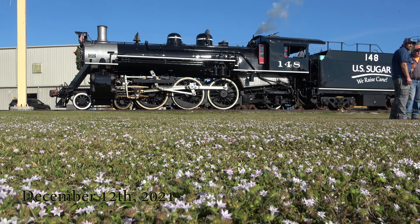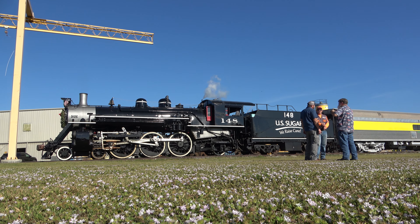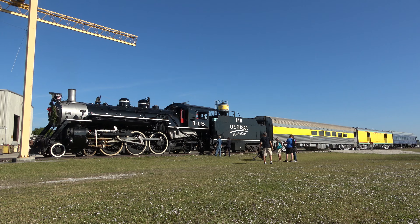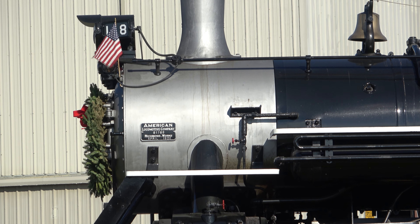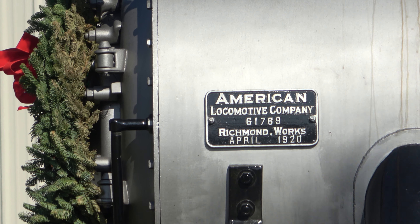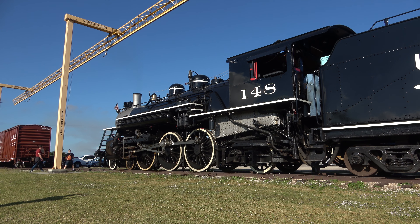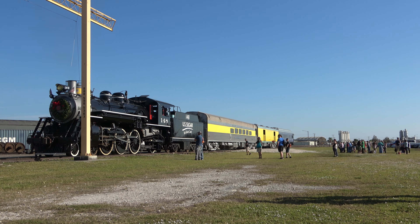9:20 a.m. in Clewiston, Florida. Kane was to be raised on this beautiful December Sunday as the United States Sugar Corporation's Lake Placid Limited was prepping for a day out on the high iron. Today's train was to be powered by USSC number 148, an Alco 4-6-2 Pacific type built in 1920. Recently restored by U.S. Sugar and contractual workforces, this beautiful steam locomotive is the crown jewel of Florida railroading.